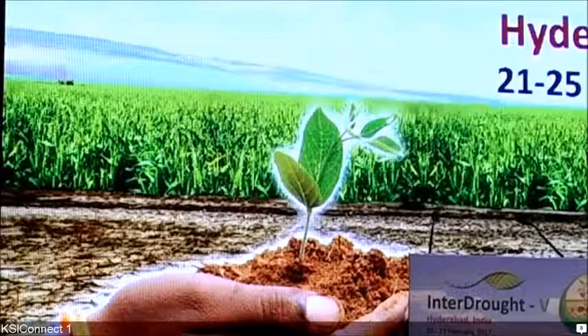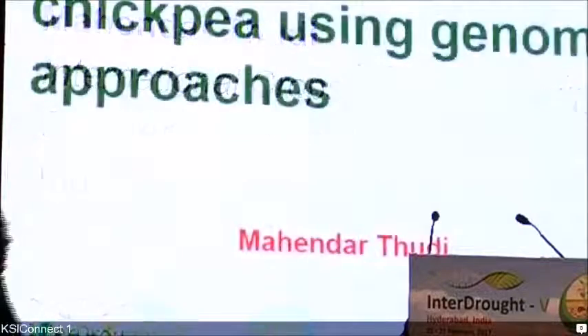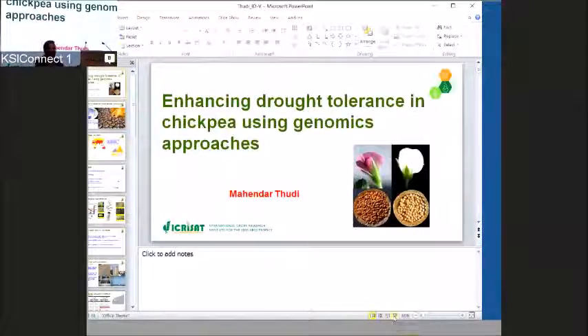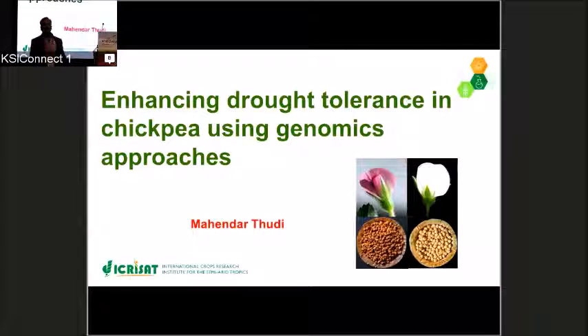Next speaker is Mahindra Thudy from ICRISAT here in India. Good afternoon, everybody. First of all, I would like to thank the organizers for giving me this opportunity to present our work on enhancing drought tolerance in chickpea using genomics approaches.